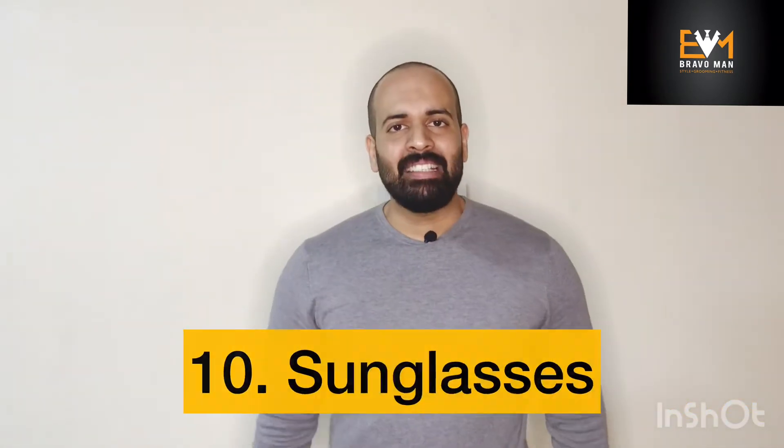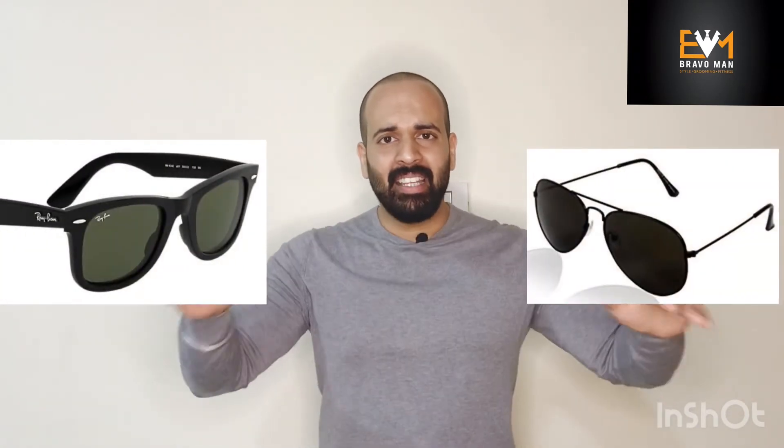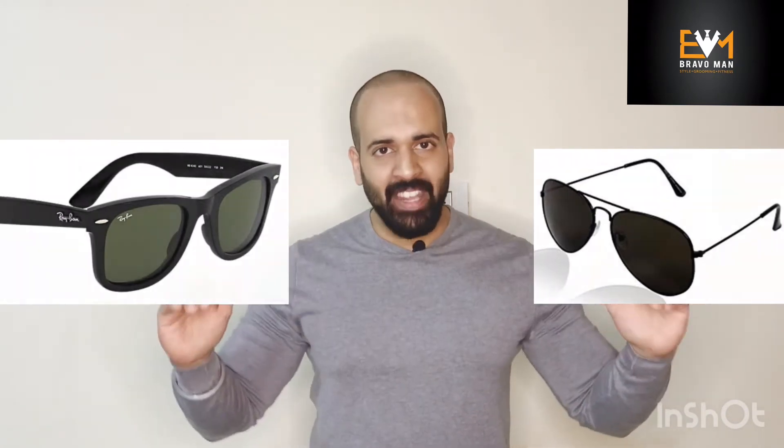Number ten on my list is a pair of sunglasses. Sunglasses add character, a charismatic look, and a stylish element to your overall style. I would always suggest either aviators or wayfarers, as these are the basic options that suit mostly all face types.